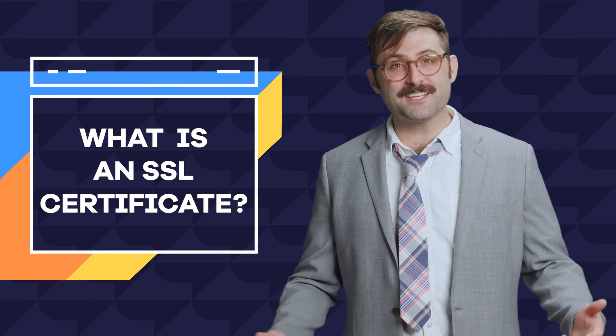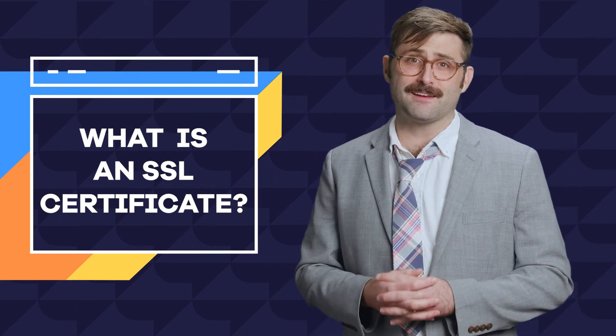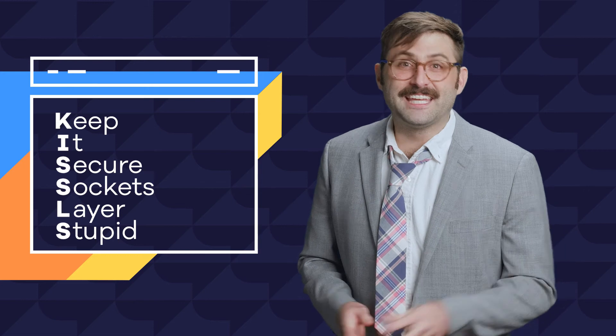So there you have it. If you're familiar with the acronym KISS, then you'll understand my rule of thumb on whether or not to install an SSL certificate: Kizzles — Keep It Secure Sockets Layers, Stupid. Get one.